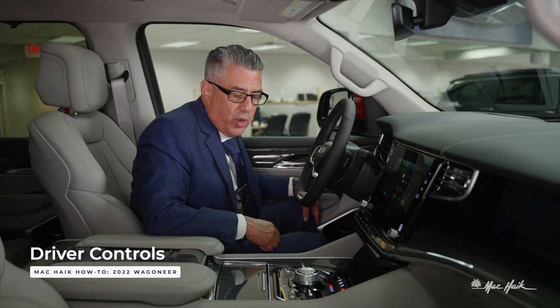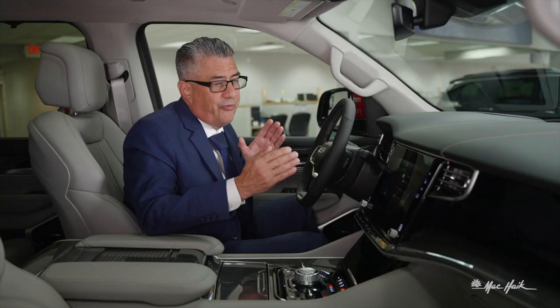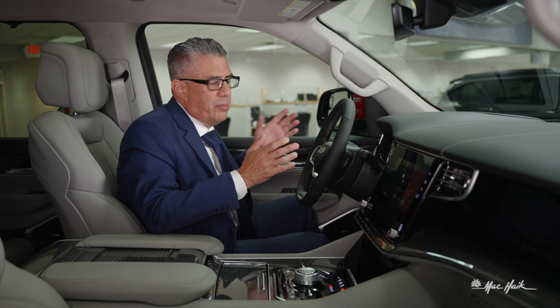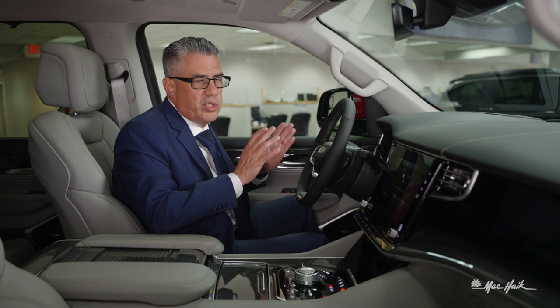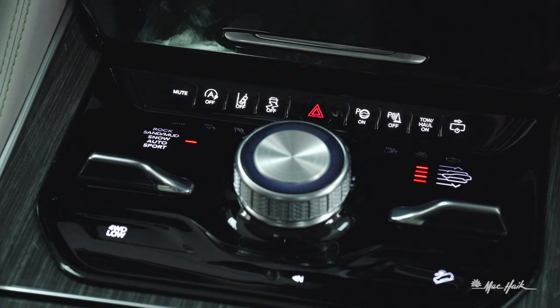Moving down from the 10.1-inch screen to the buttons in the center console: you'll see your mute button for the radio, and your on/off button for the auto start-stop function. Auto start-stop shuts off the engine when you come to a stoplight or stop sign, but keeps all your creature comforts going — AC, screens, everything. It just shuts off the motor to save a little gas. The second you release the brake pedal, the engine fires right back up.